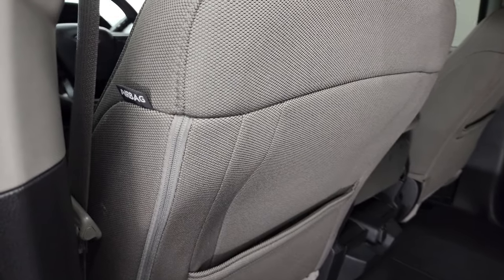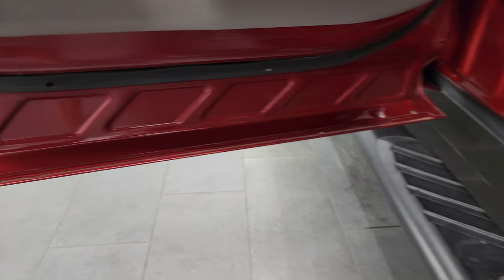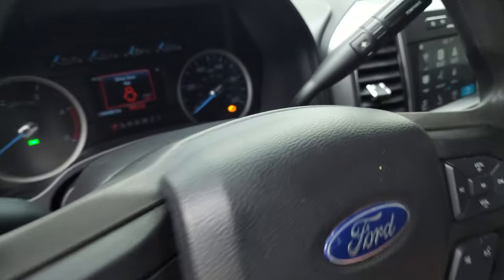Side curtain airbags. The bottoms of the doors are all going to be nice — it has the child safety locks. Arizona truck — you wouldn't expect any corrosion, but this is the aluminum body, so you wouldn't expect corrosion anyways.